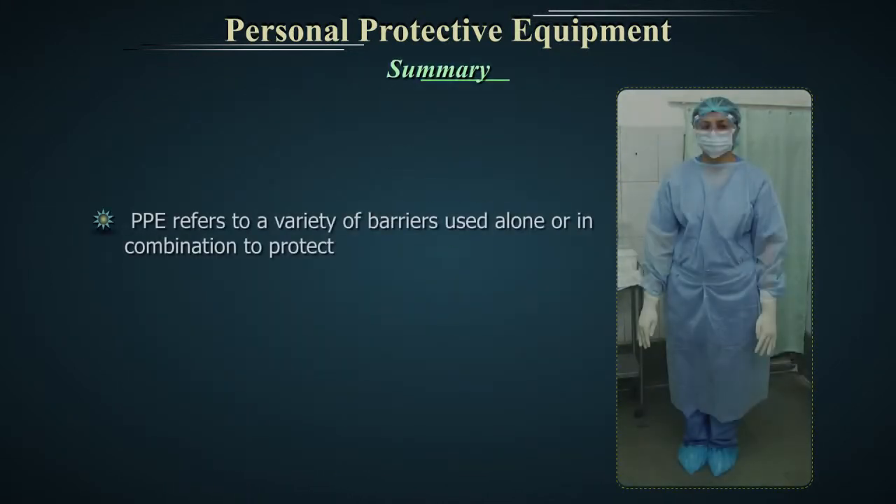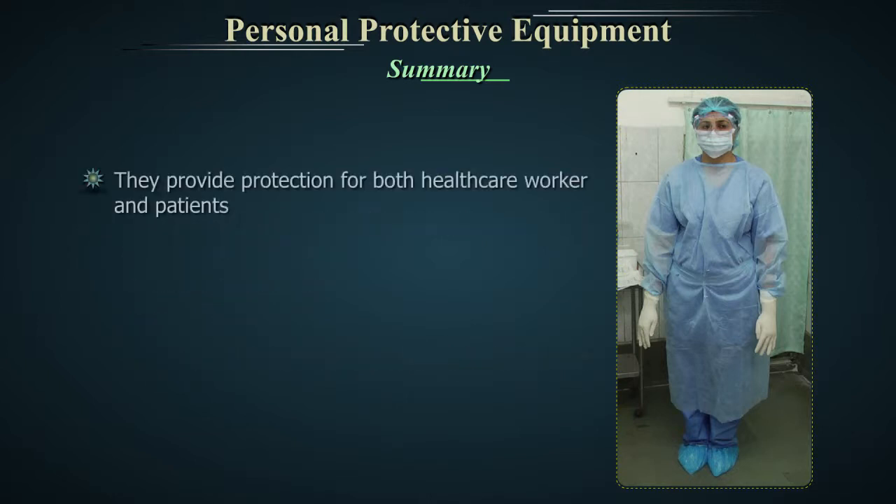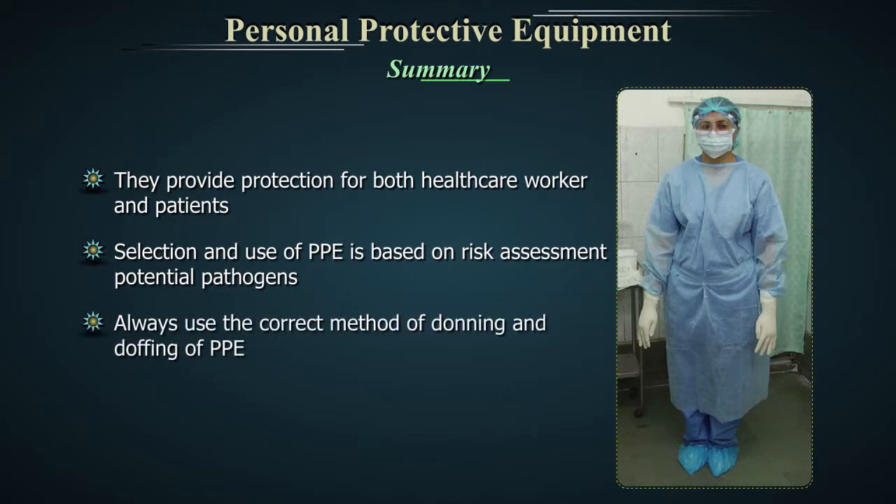Summary. Personal protective equipment, or PPE, refers to a variety of barriers used alone or in combination to protect mucous membranes, airways, skin and clothing from contact with infectious agents. They provide protection for both healthcare workers and patients. Selection and use of PPE is based on risk assessment and potential pathogens. Always use the correct method of donning and doffing of personal protective equipment. Never wear personal protective equipment outside the area of use.